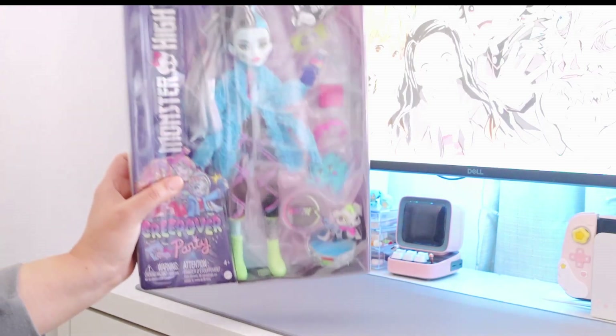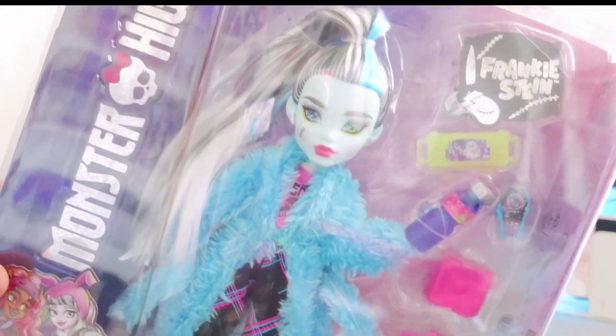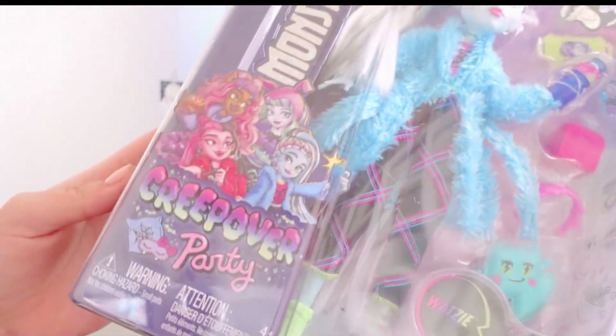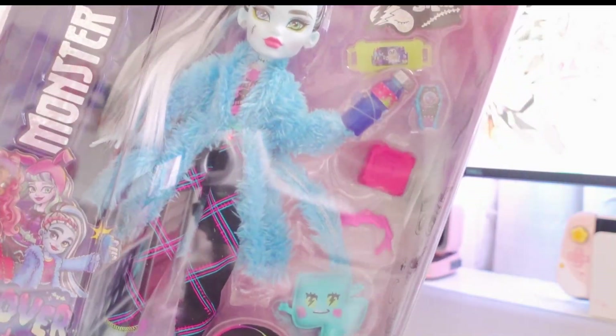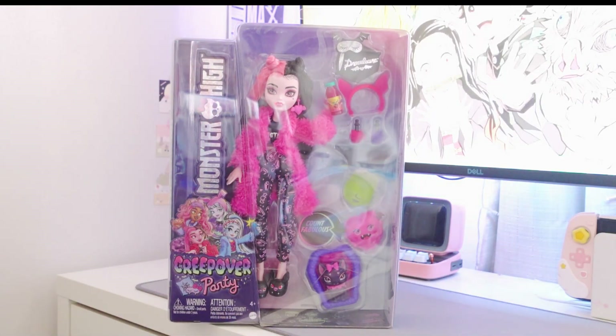The last stuff I picked up I got on Amazon — again, was trying to find them in store but could not. I got all of the Creepover Party dolls. First is Frankie; I don't care for this version of Frankie. I think I want to restyle her hair, maybe do like a side part ponytail thing. I love sleepover lines when it comes to dolls — like the Bratz Sweet Dreams as a kid, those were my favorites. I also picked up Draculaura; she's my favorite character from Monster High, so she's definitely one I'll be purchasing a lot of when it comes to the G3 dolls.